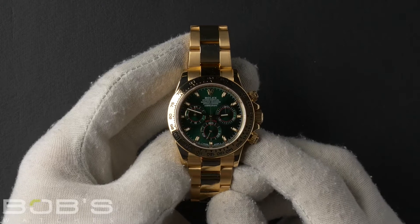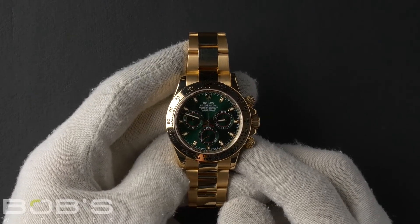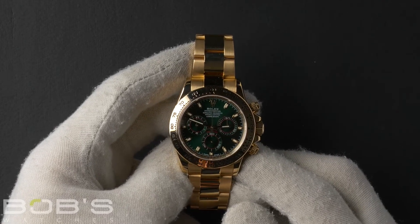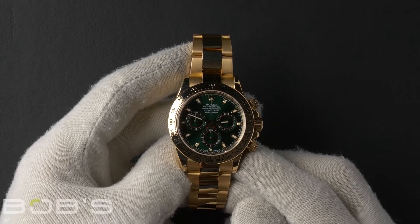Hello everybody, today at Bob's Watches we're introducing a pre-owned Rolex Daytona 116508. This watch has a random serial number that was produced around 2011 or later.